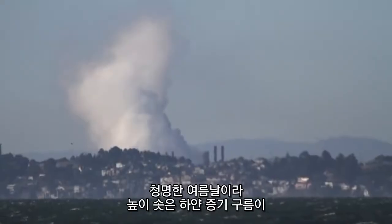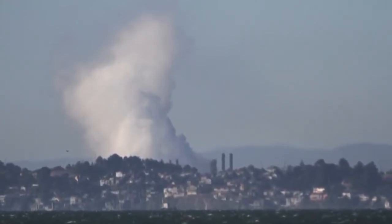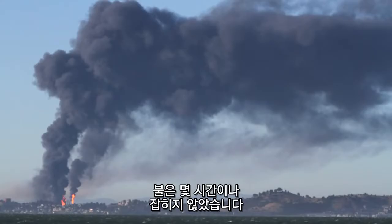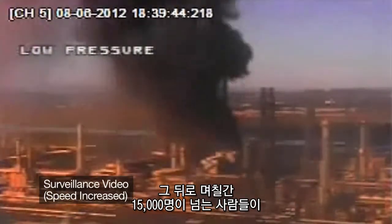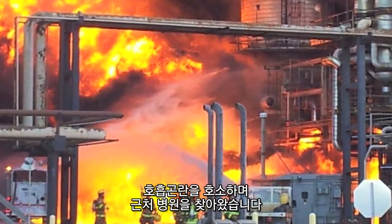The towering white vapor cloud could be seen as far away as San Francisco on the unusually clear August day. After the ignition, a dense plume of black smoke formed and drifted away from the refinery. The fire continued burning for hours. Over the succeeding days, more than 15,000 people sought medical treatment at nearby hospitals for breathing problems and other symptoms.